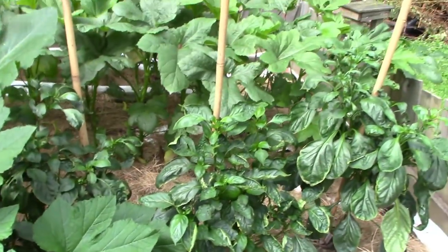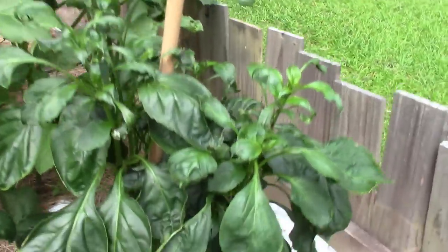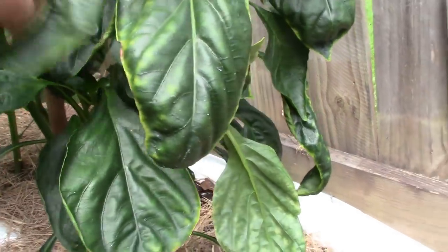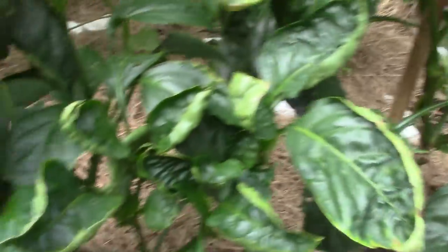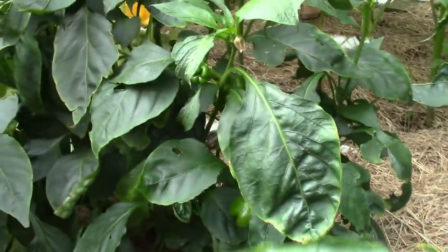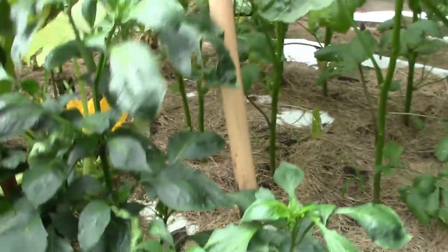My pepper plants are just pressing along. This one — I guess it's just not going to get any peppers on it, which is strange. But these other ones, there's a nice one, and these over here have got a bunch of little peppers on them, so they're coming along.